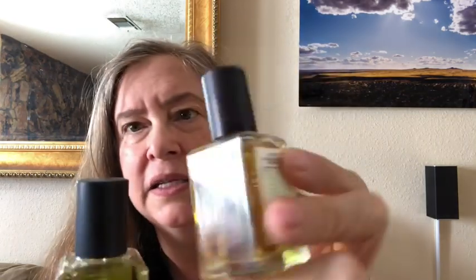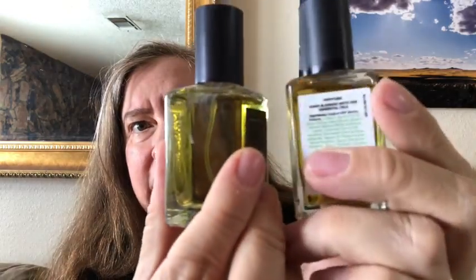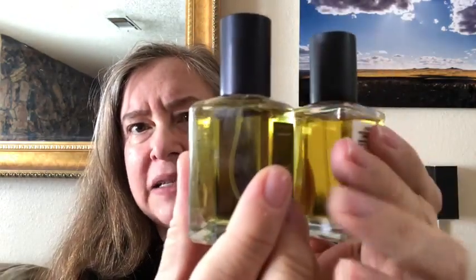The next perfume I'm trying is Confetti. Fresh As has more of a yellow-gold tinge, while Confetti is more greenish-gold. Confetti has rose oil, violet leaf absolute, and sandalwood oil. Rose and sandalwood is one of my favorite combinations, and then there's violet leaf in there too — this should be interesting.